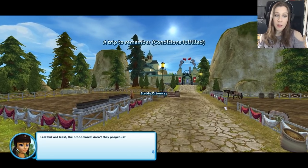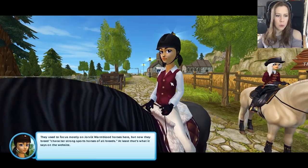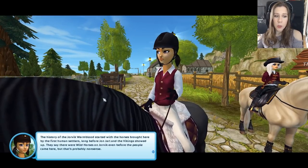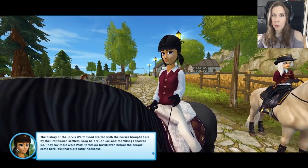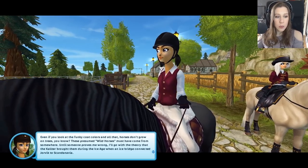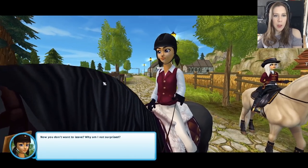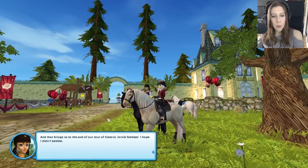Last but not least, the broodmares - aren't they gorgeous? They used to focus mostly on Jorvik Wyrmblood horses here, but now they breed character-strong sports horses of all breeds - at least that's what it says on the website. The history of the Jorvik Wyrmblood started with the horses brought here by the first human settlers, long before Jan Jarl and the Vikings showed up. They say there were wild horses on Jorvik even before the people came here. These presumed wild horses must have come from somewhere - I'll go with the theory that they came during the Ice Age when the ice bridge connected Jorvik to Scandinavia. Look at that little foal! And that brings us to the end of our tour of historic Jorvik Stables.